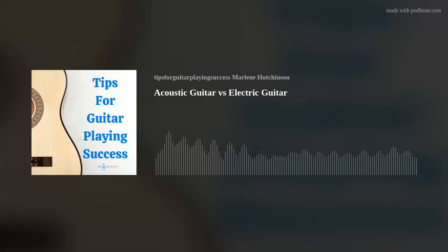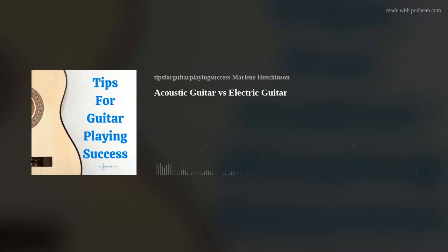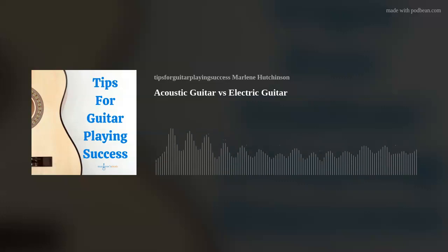First, I'll describe each guitar type starting with an acoustic guitar. According to the dictionary, the word acoustic means sound not generated with electricity. An acoustic guitar produces its sound by the vibration of the strings, which resonates through the guitar's hollow body and releases the sound through the sound hole. Its volume is regulated by the strings, wood, shape, and size.